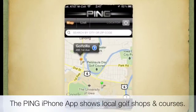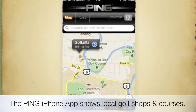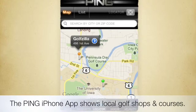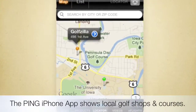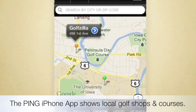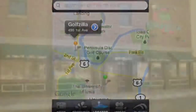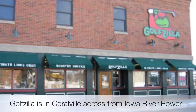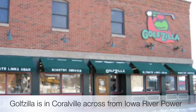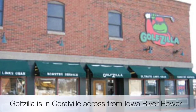There's a cool iPhone app from Ping that maps out all the local golf courses and golf shops, as well as shows you a lot about their Ping equipment. Golfzilla is shown on the map. It's actually located near Brugger's over in Coralville, or if you know where Iowa River Power Company is, it's just across from there, and the building has a really classic look to it.